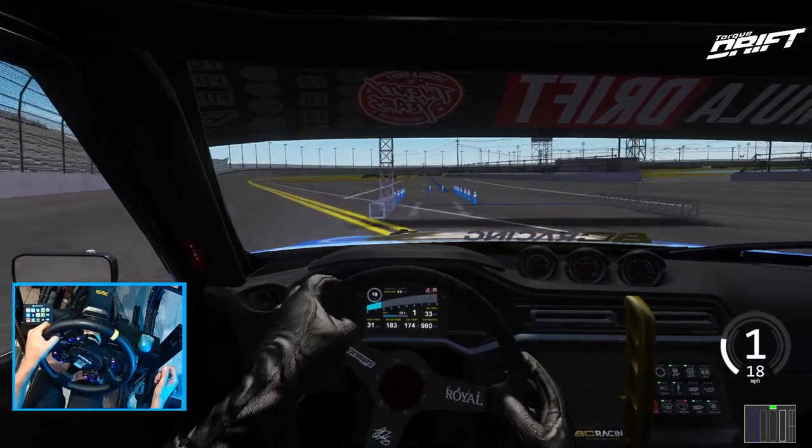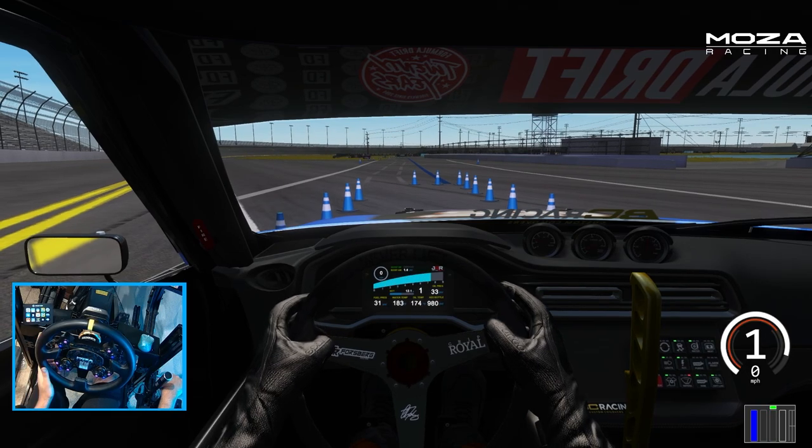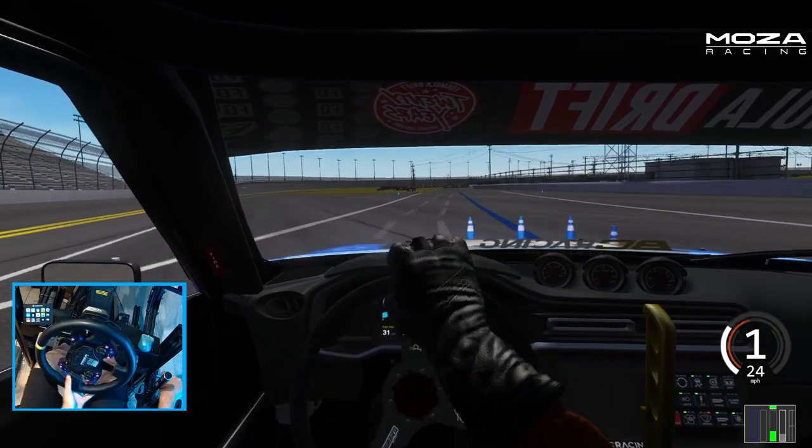We're going to go full send in cockpit view and we'll take a look at the replay of it. It's definitely totally different with that wall being on that section compared to the entry which I'm used to.